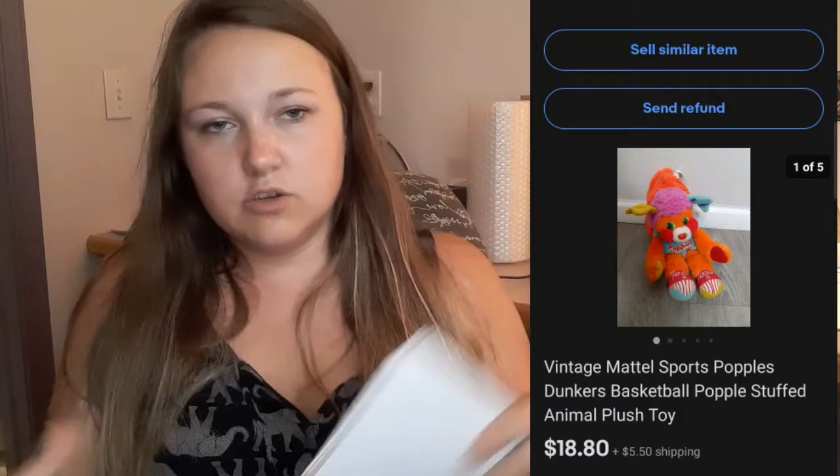This vintage Popples — it's a dog that gets stuffed into a basketball to make a little ball, from I think the 70s or 80s — sold for $20 plus shipping. I got that in a bag of stuffed animals — a big garbage bag for $5.